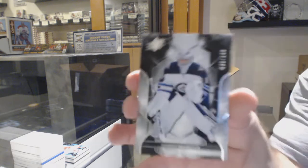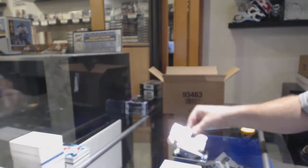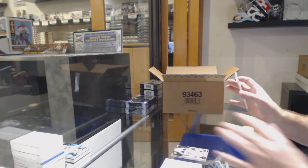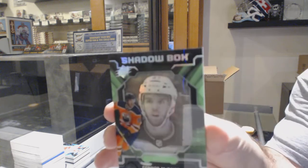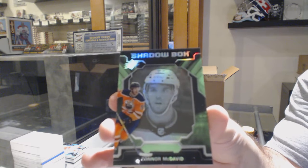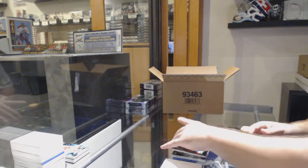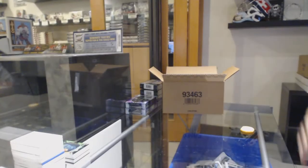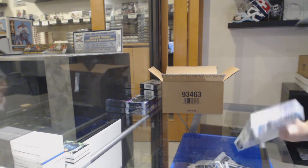For the Winnipeg Jets, 149, Connor Hellebuck. And on the Connor theme, we've got a Shadowbox — Connor McDavid. That was like a hotbox there: a Sandein Rookie Otto, a McDavid Shadowbox, and a Magic Moe.